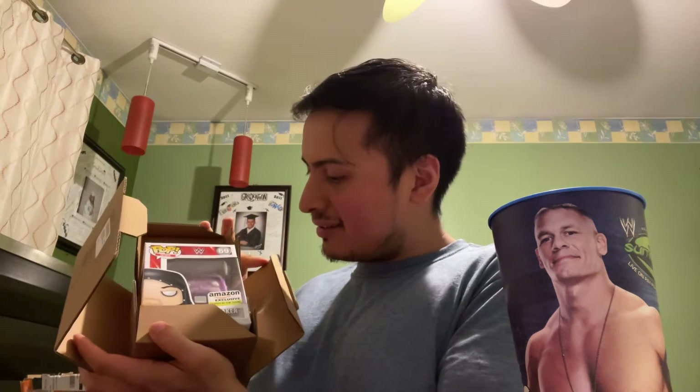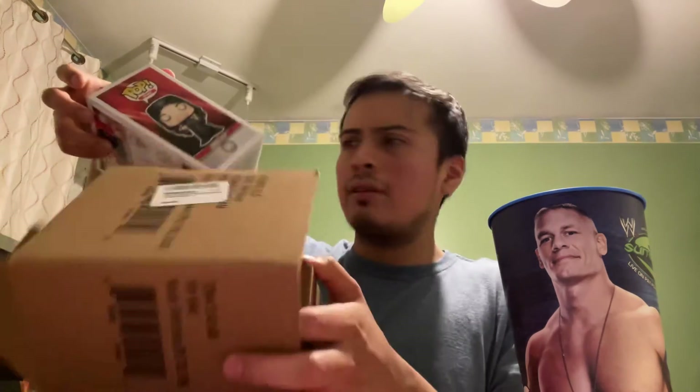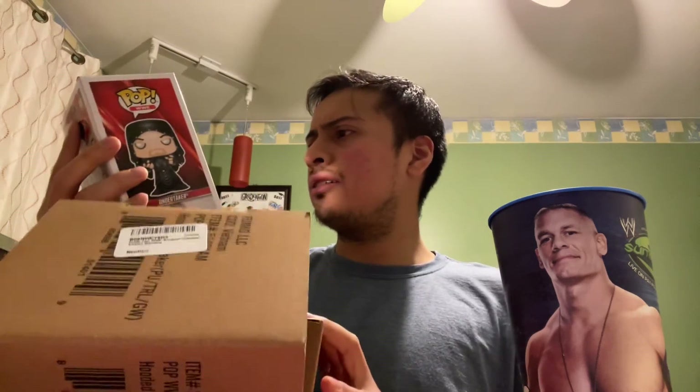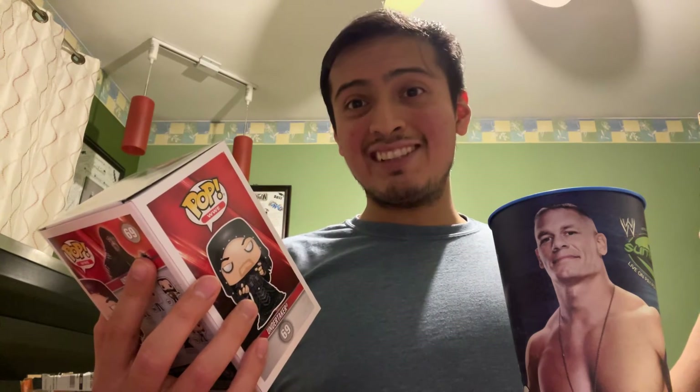This is the glow-in-the-dark purple Taker. I did not order this one — I ordered the Boneyard Taker, the one where Taker's wearing the bandana and has that one dreaded ponytail. This is not the one I ordered, but I guess I'll take it. I thought this was sold out. This is sick — it's the glow-in-the-dark pop, number 69, Undertaker. Amazon exclusive. I thought this sold out. This might be a perfect mistake, a perfect accident.